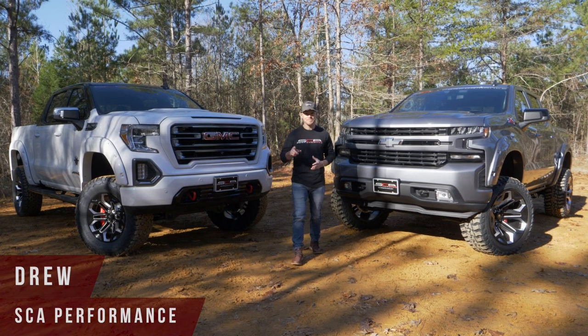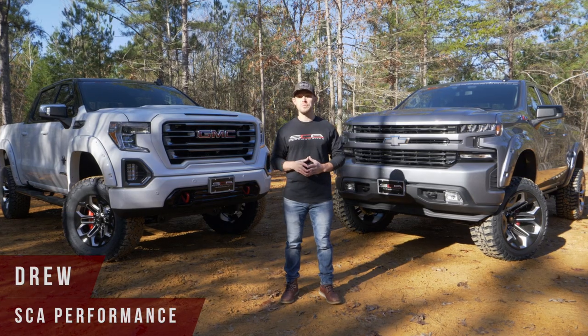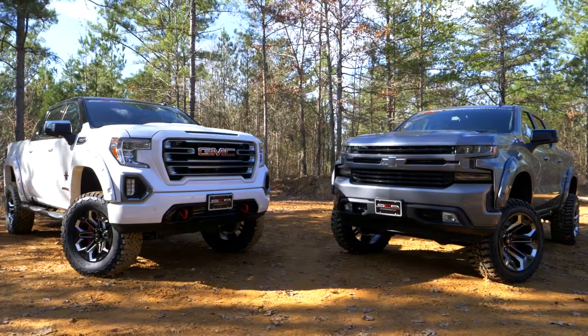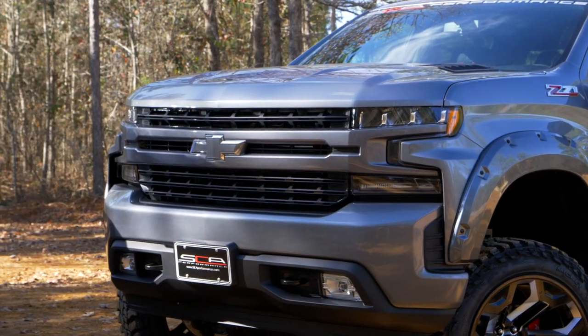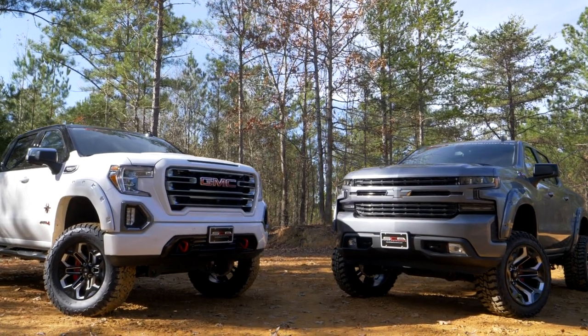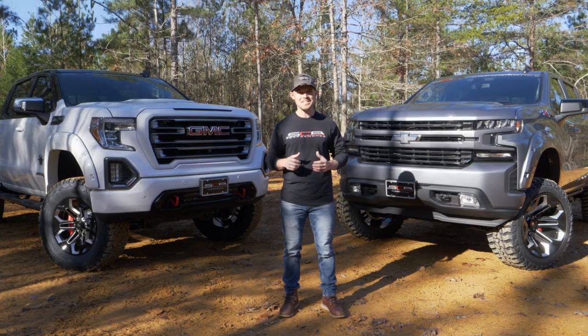I'm Drew with SCA Performance, and today on SCA Performance TV we're showing off two Black Widows — one Chevy, one GMC. A side-by-side comparison will give us the opportunity to take a closer look at standard GM Black Widow features and also highlight upgrades available for the new Silverado and Sierra trucks. What do you say we get started?